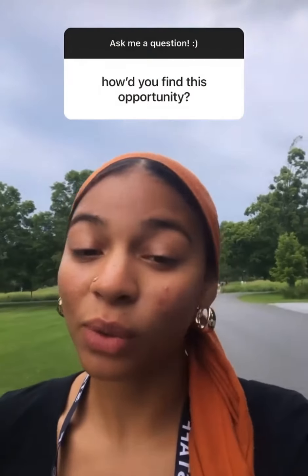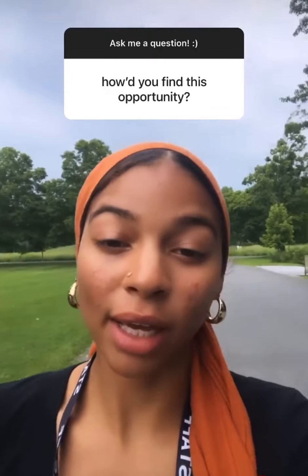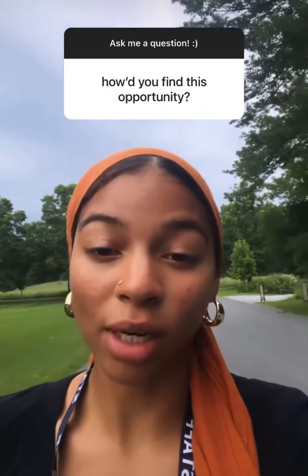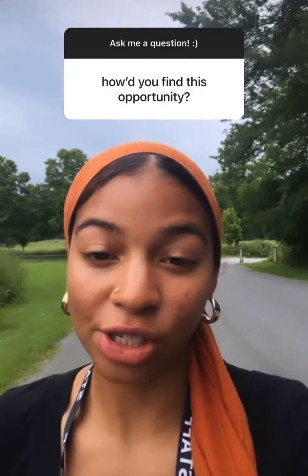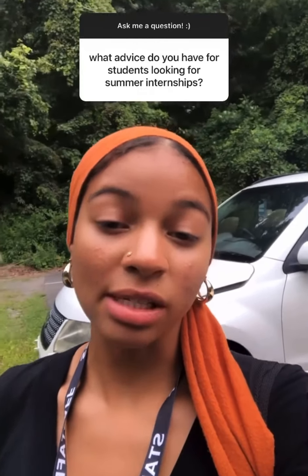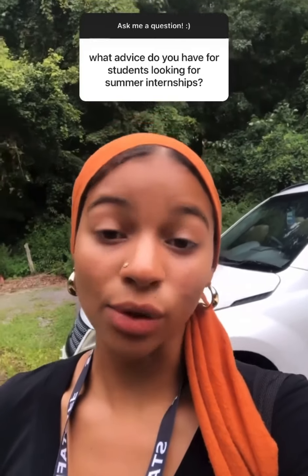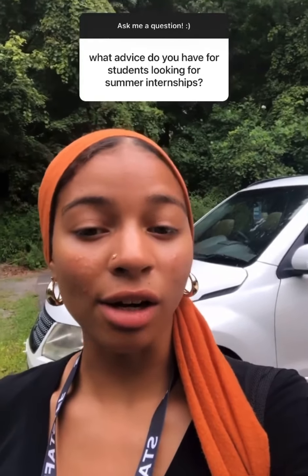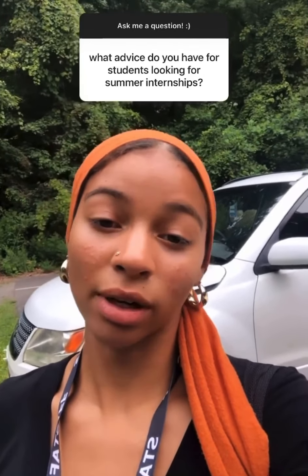I found this opportunity through the AUC Art Collective, which is also the art history department as a whole. They always encourage students to have summer internships as art history or fine arts majors. The advice I would give for students looking for summer internships is: be open-minded, use all of your resources when looking for opportunities, research the opportunities so you know what you're applying for, and be authentic — always choose an opportunity that will best fit you and your experience.